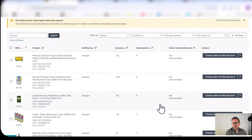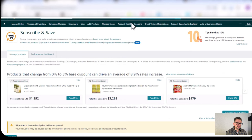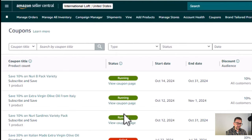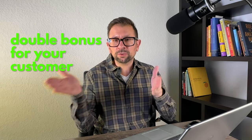That's the first step. After you add that, to really explode your Subscribe and Save base, you need to set up a coupon. Once you've set up the Subscribe and Save, go to the left-hand side, go to Advertising, go to Coupons, and create a new coupon. This is where you set up the Subscribe and Save coupon — you click on it, add your product to the coupon. This is how you get the double bonus for your customer and dramatically increase conversion on your listing with all these discounts.